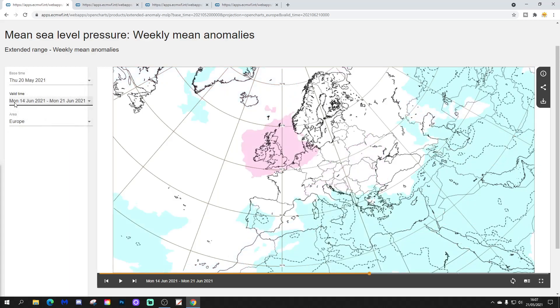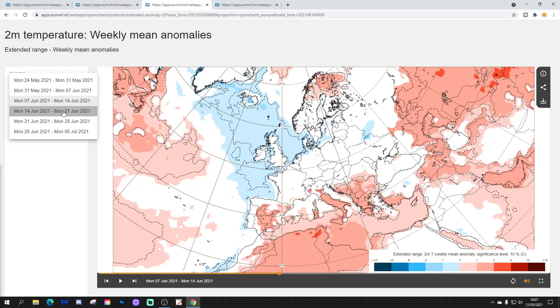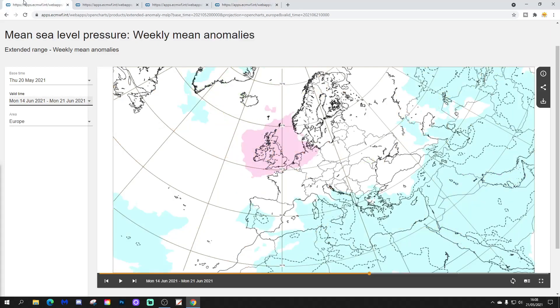Week four takes us from the 14th to the 21st of June. High pressure is back in, and this time it's centred right over the top of the country. So that should be a significantly drier and probably warmer week. The 500 millibar height anomaly shows an area of above average heights over the country, so both mean sea level pressure and 500 millibar height anomalies are indicating high pressure resuming. The week four temperature anomaly is still a bit on the low side, but gradually we're losing those blue colours. By this point, it's possible we might be rather warmer under that area of high pressure. And with high pressure dominating, the precipitation anomaly very much signals a drier than average week.